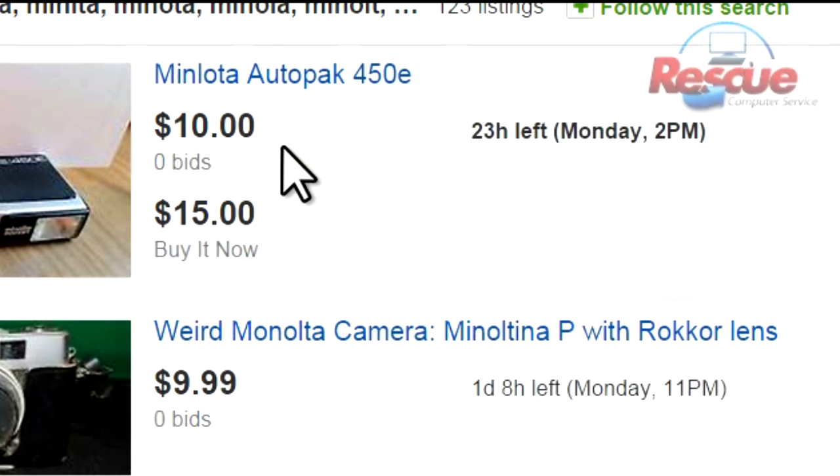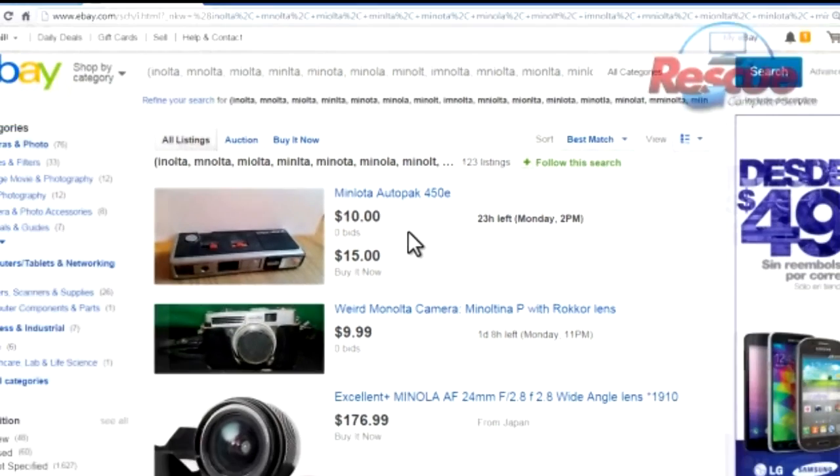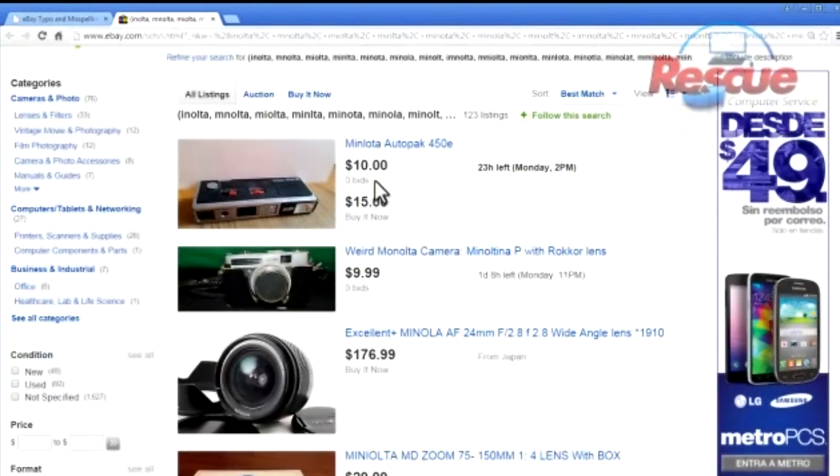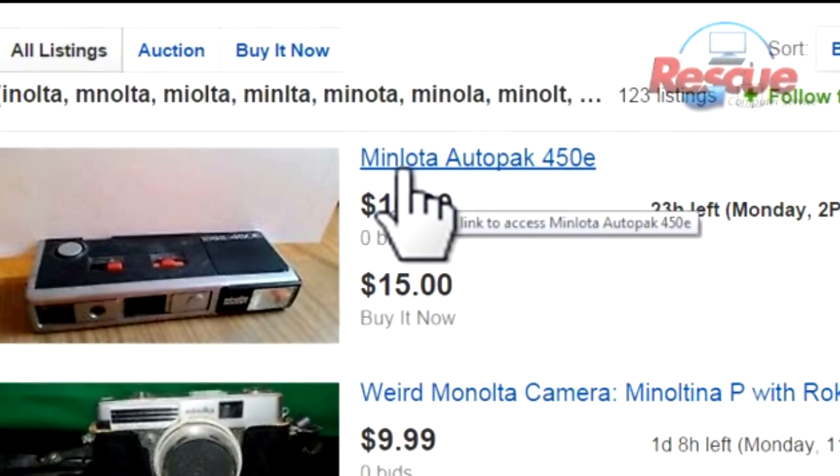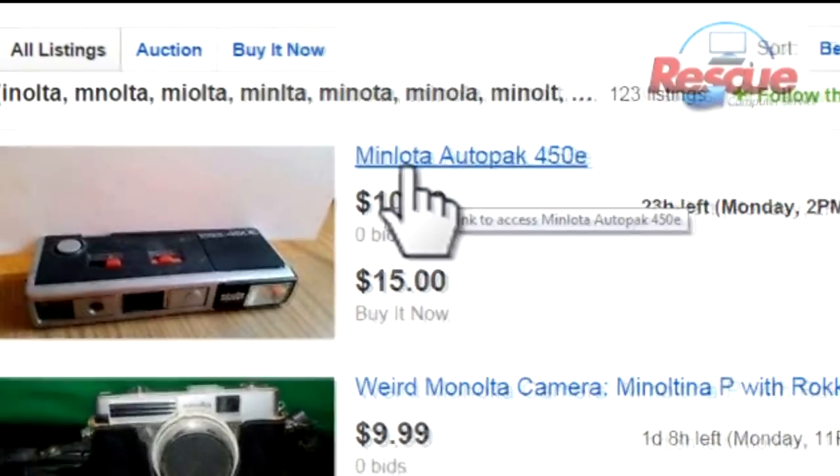Looks like the price is right, and there's almost no competition. Here's a Minolta camera for $10. It has 23 hours left, which means it's been running for some time, and the seller doesn't even realize that they misspelled it. If you look at how it's spelled — I can't even pronounce it — it should be Minolta.